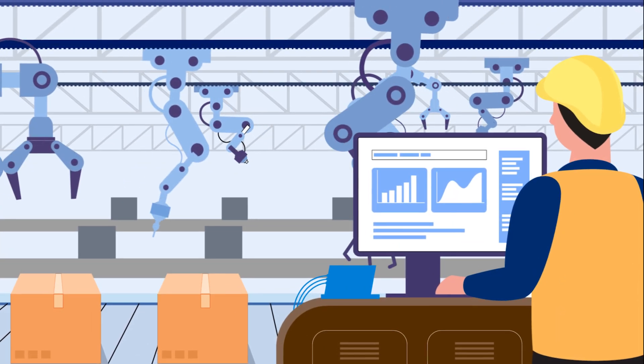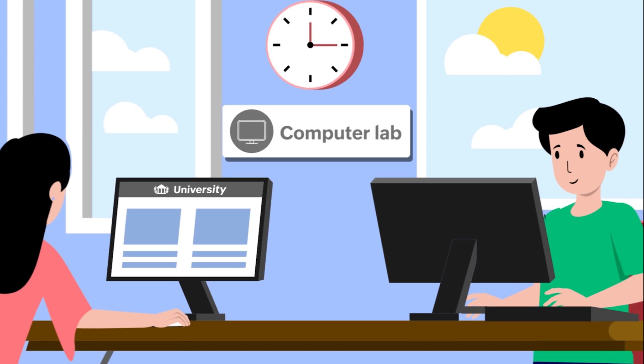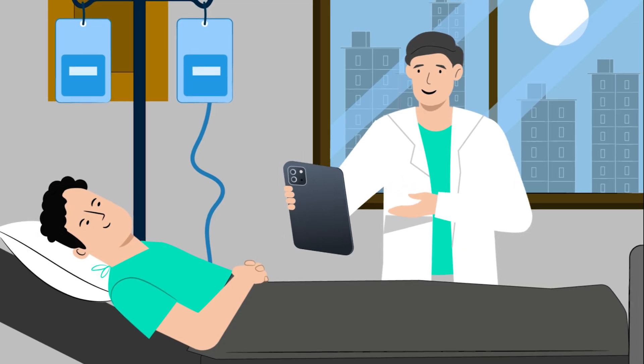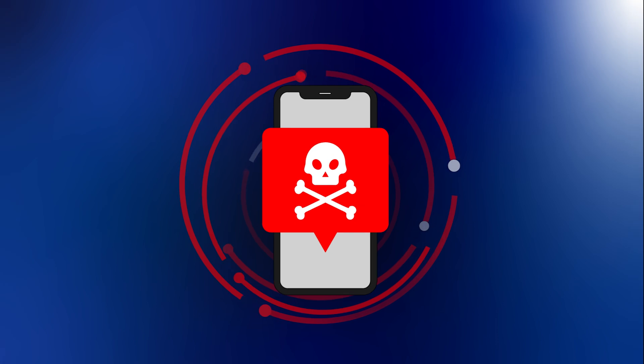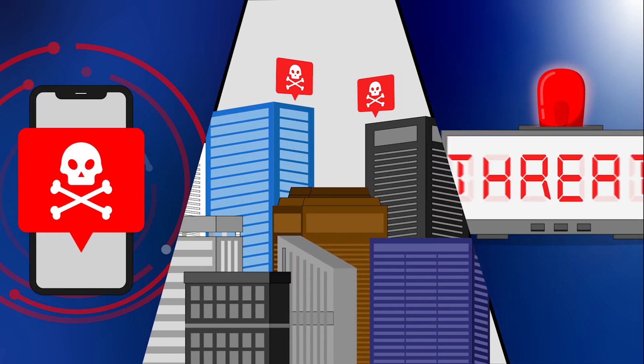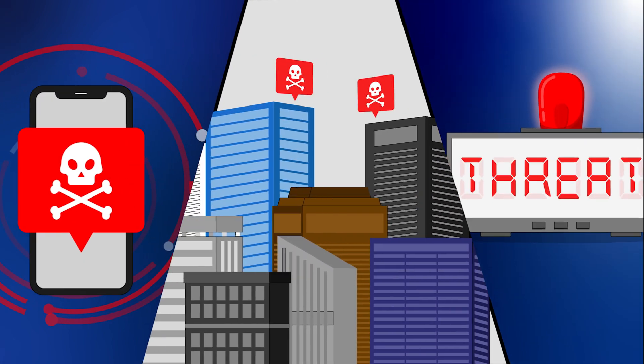Users depend on an explosion of devices — computers, laptops, tablets — in various industries. Every device, every location, and every moment is a potential vulnerability for your business.